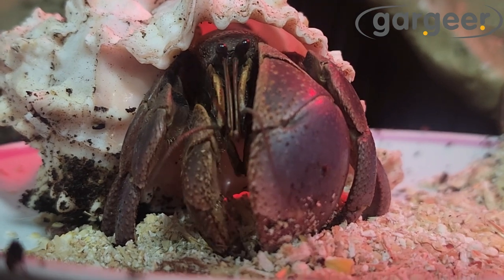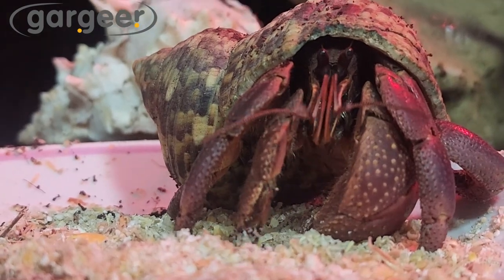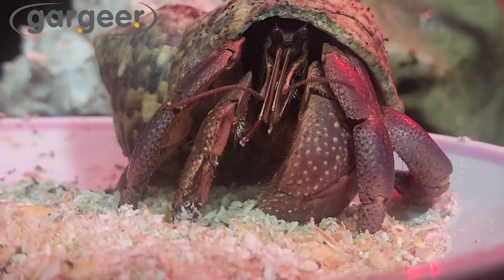Our diet is finely ground and easily consumable, making it perfect for your little crustacean friend. We use small batch processing to ensure that all ingredients are ground to the perfect size without being over-processed.